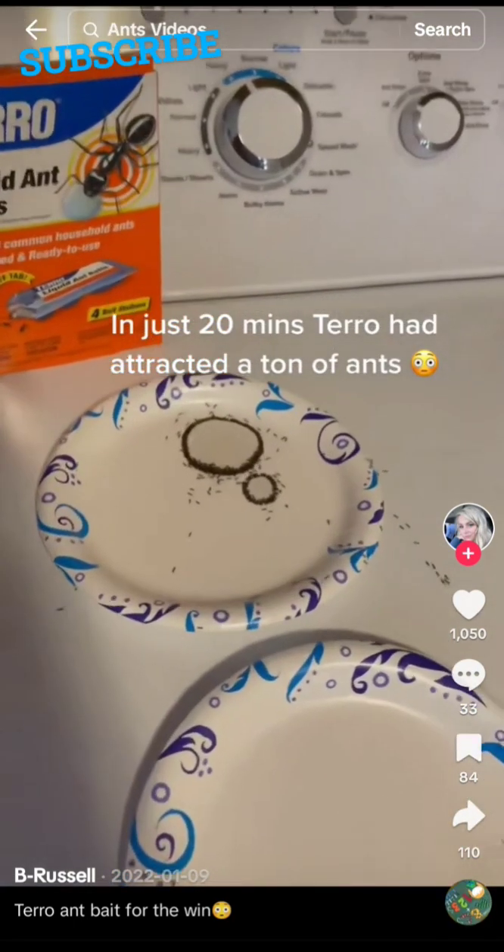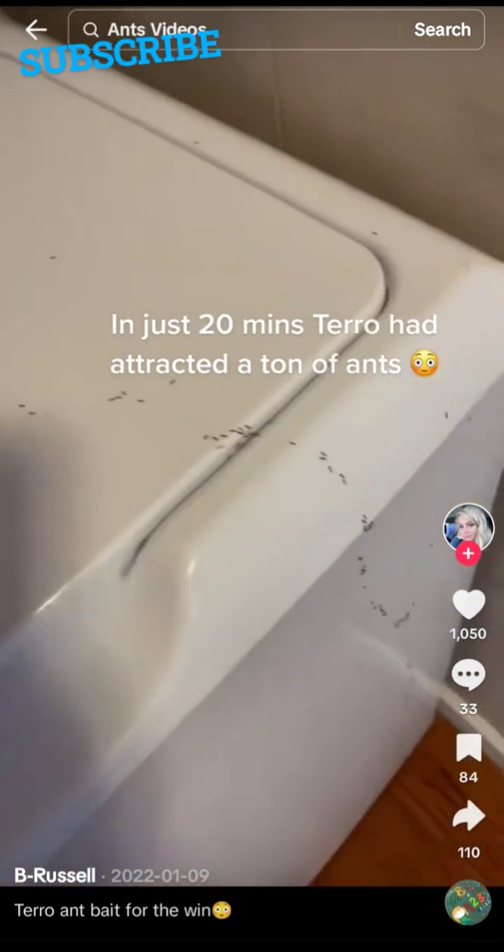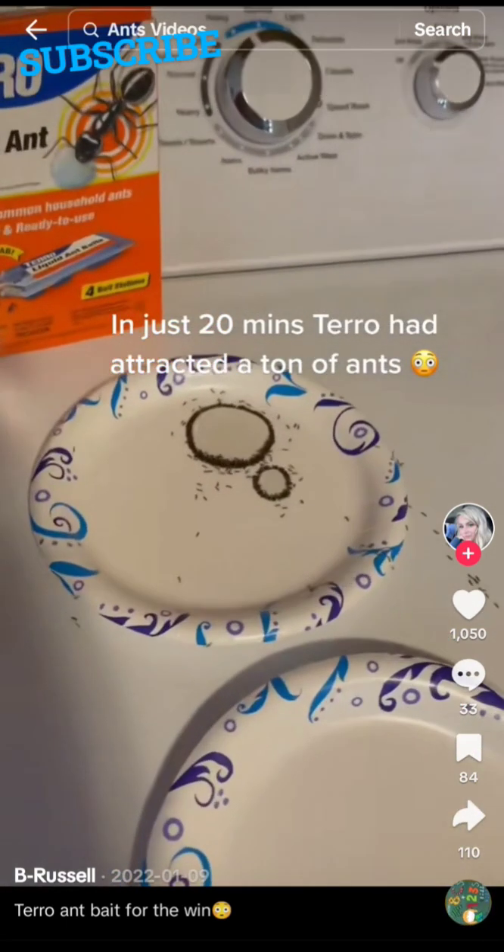In just 20 minutes, Terro had attracted a ton of ants. The ants go marching one by one — in just 20 minutes, Terro had attracted a ton of ants.